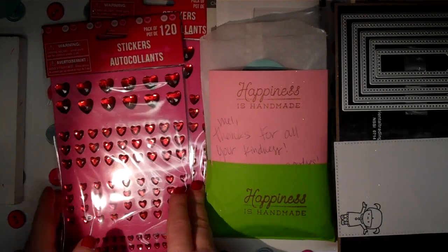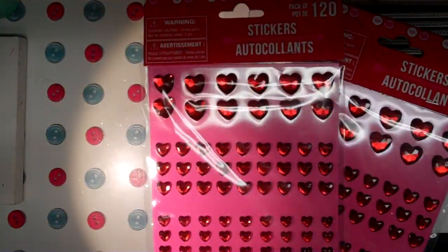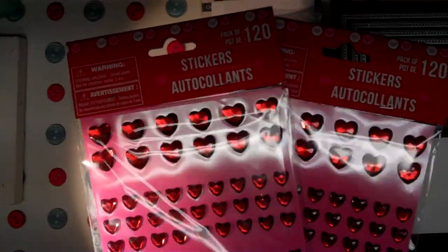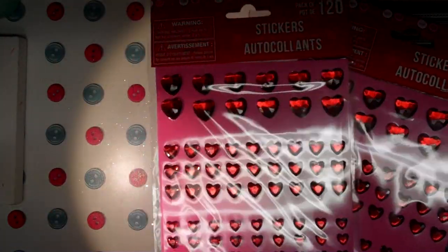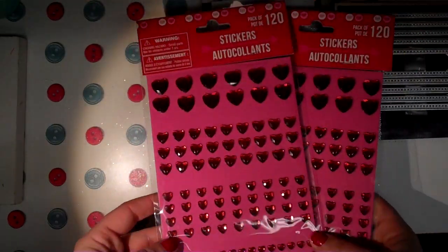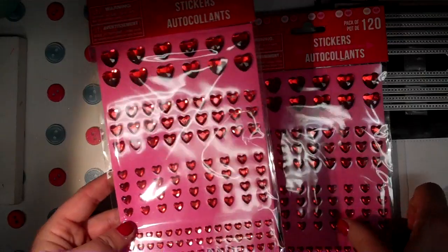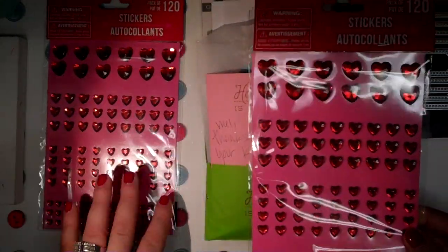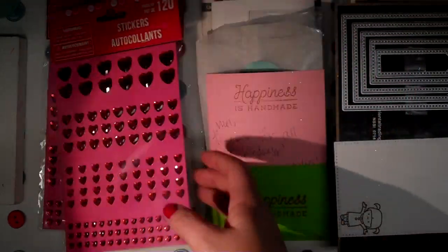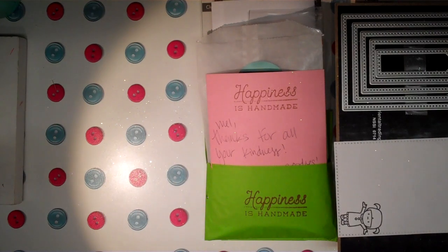Starting with Dollar Tree — I picked these up. I'm in a Valentine's Day swap I'm actually hosting, and I thought these would be good to cut some up. We're doing a small embellishment swap and this one gives you 120 pieces in different sizes. I picked up two; I kind of wish I got more. I thought they'd be cute to add to projects, so I just wanted to share those in case somebody's looking for them.